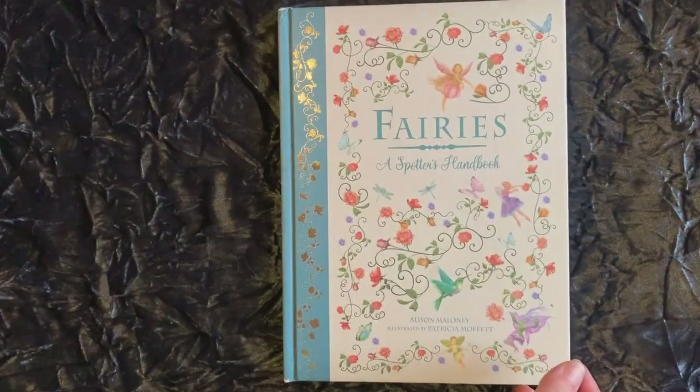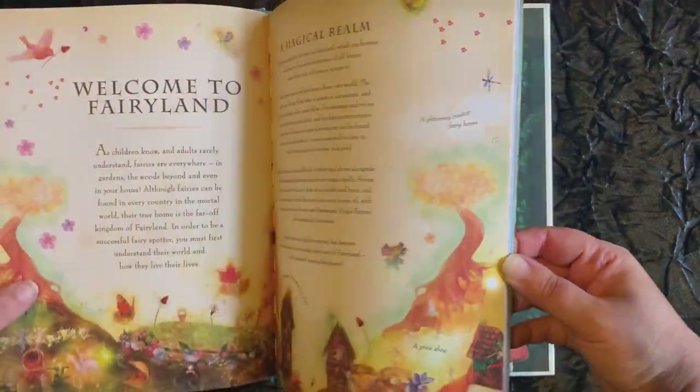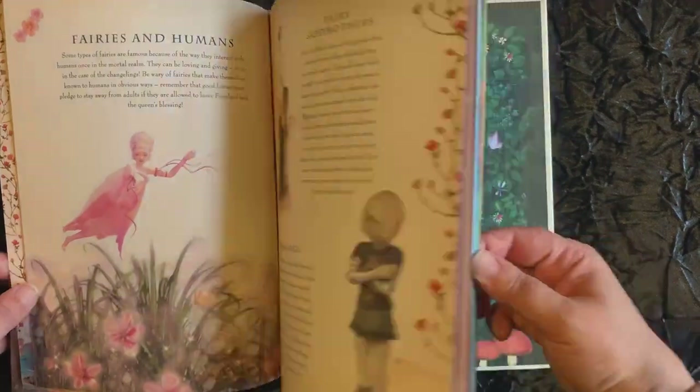The Fairy Spotter's Handbook is a whimsically illustrated guidebook that includes brief folktales, sketches of various types of fairies and their habits, and tips for staying in their good graces.